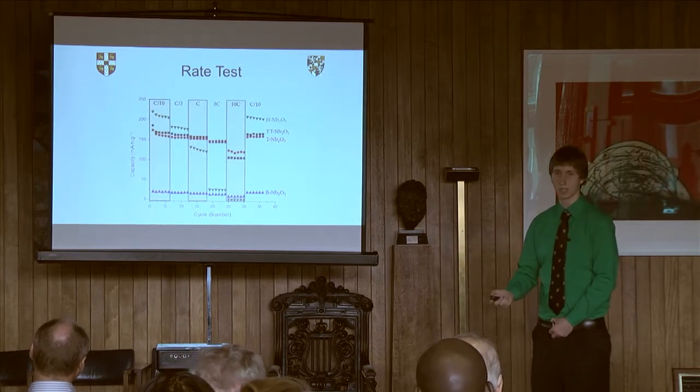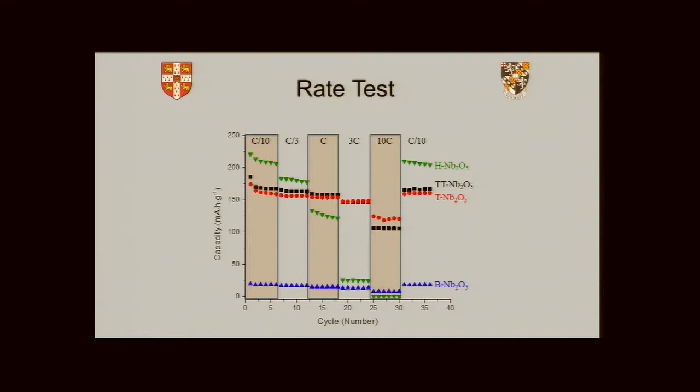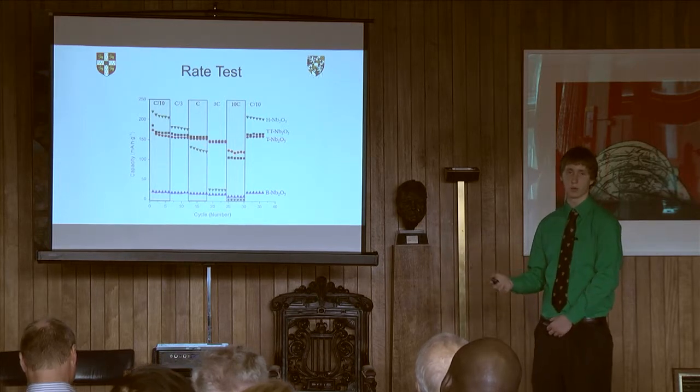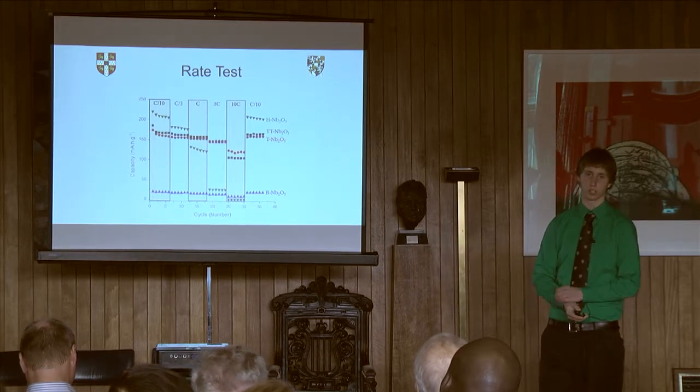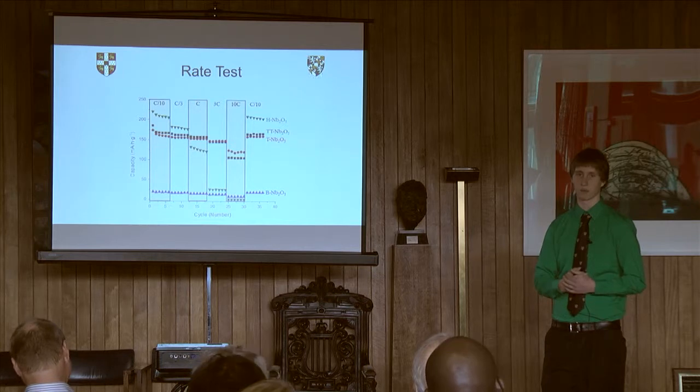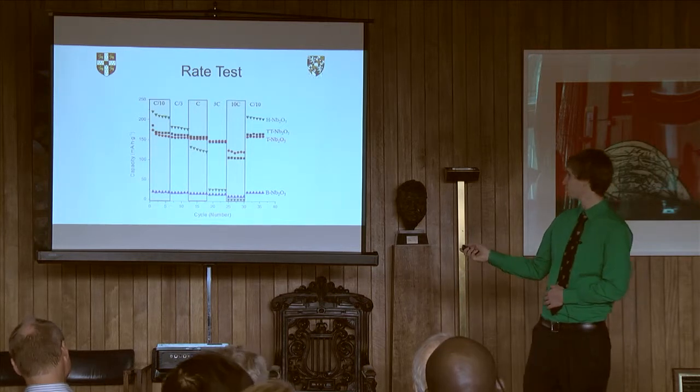We also looked at a rate test. As you noticed, the H phase held a little bit more charge, but if you do it at faster rates — the bigger the number, 10 is a faster rate — at the fast rates the T and TT phase still perform pretty well, whereas the H phase actually drops off very rapidly to almost no charge when you try and cycle your battery quickly. So if you wanted to charge it back up quickly, that's the advantage of the T and TT phase. These things can recharge in as low as 60 seconds — rather than plugging your phone in for two hours, you could plug it in for 60 seconds and have a full battery charge.